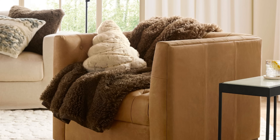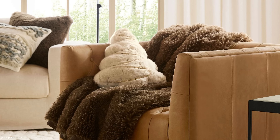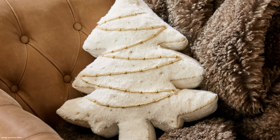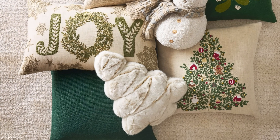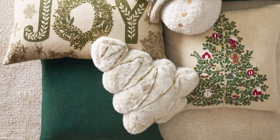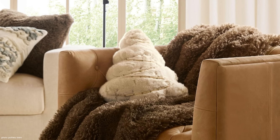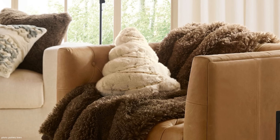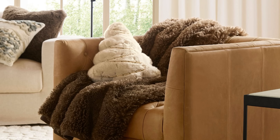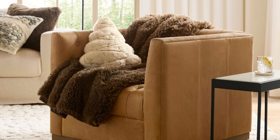Our next new item is the Pottery Barn Tree Embellished Shaped Pillow at $79.50. It's adorable, precious, and elegant all at once. The beading on it might make it a little uncomfortable to snuggle up with, but it's probably intended for looks. I do have a dupe for you that I think you could snuggle up with, so let's take a look.